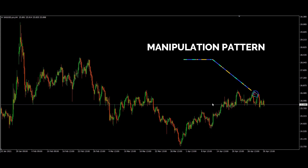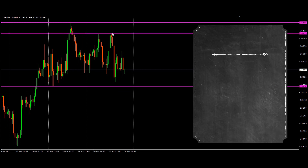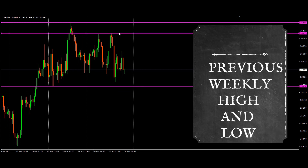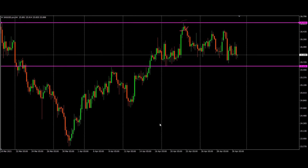It did manipulate here and formed a pattern, trapping many traders. Let me zoom into the lower time frame — this is the high and this is the low of the previous week. These two are the high and low of the week before that. The price actually didn't even break those highs and lows, so it tried to range in this particular zone.